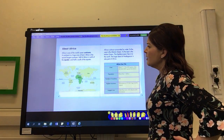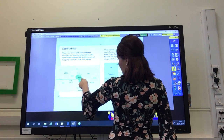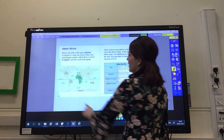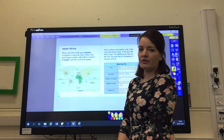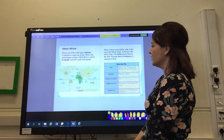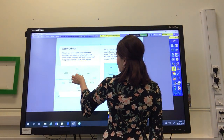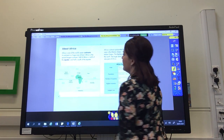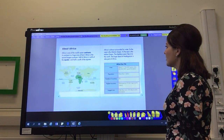They've also put a blue line on that map. Can you see it going across the middle of the Earth? That's an imaginary line — it's not really there, but it's an important line. It's called the equator. And the equator is the point of the Earth that is closest to the sun, which means it's the hottest there. So you can see that half of Africa is north of the equator, and half of Africa is south of the equator.